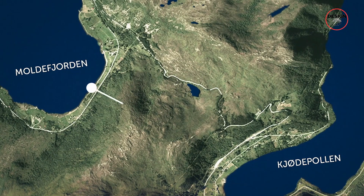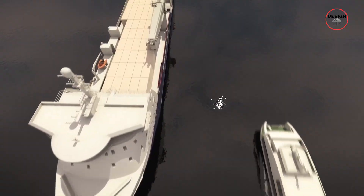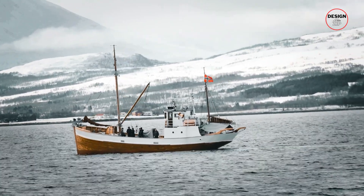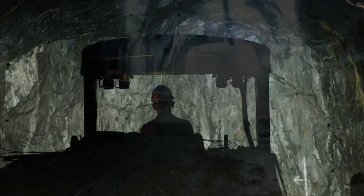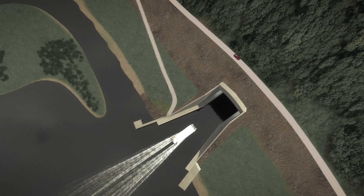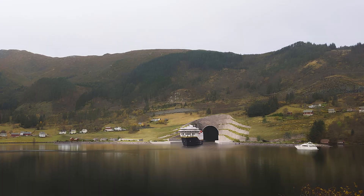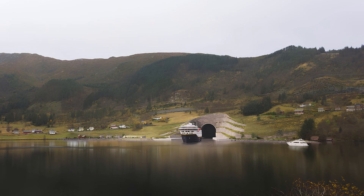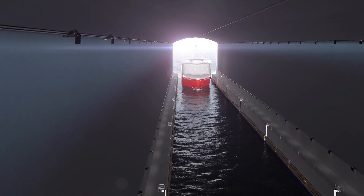After over a century of debate, Norway is finally making the Stad ship tunnel a reality. This 1.7km passage will cut through solid rock to provide a safe, all-weather route for up to 120 ships a day, protecting sailors from the brutal Stathavet Sea. Beyond safety, it's a game-changer for Norway's seafood industry, shipping routes, and even tourism. With construction set to begin soon, this ambitious project could redefine maritime transportation for generations to come. Should more countries build ship tunnels like this, or is this a one-of-a-kind solution for Norway? Let us know your thoughts in the comments, and subscribe to DesignZip for more videos on groundbreaking architecture, engineering, and megaprojects.